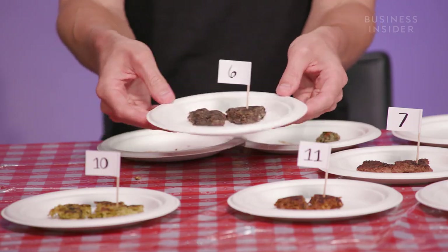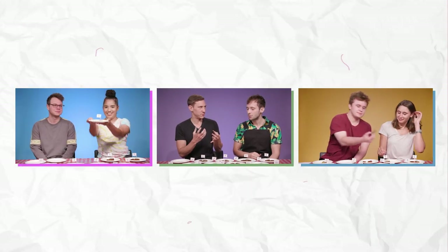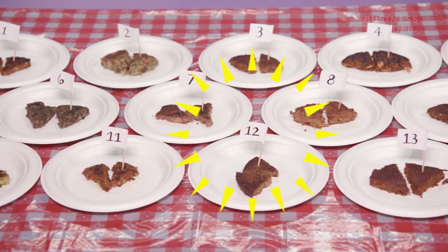Ooh, that smells good! It smells like... rubber. This one looks and feels like it's not gonna taste good. It's like peanut butter in your mouth. That's me and a few hungry coworkers tasting 13 different veggie burgers.